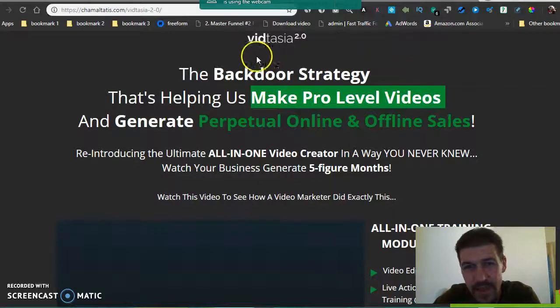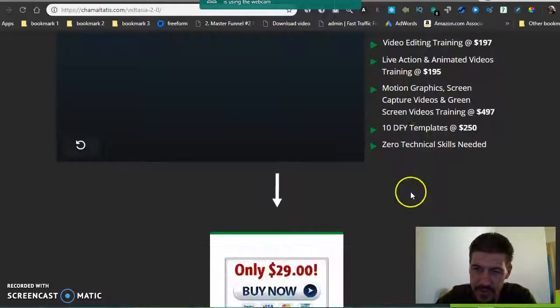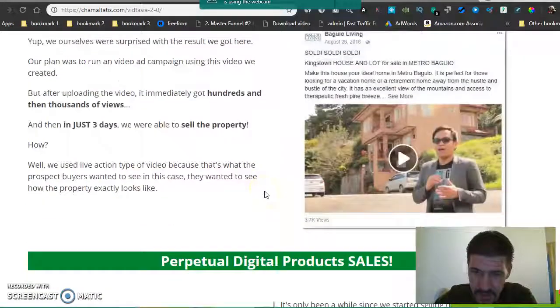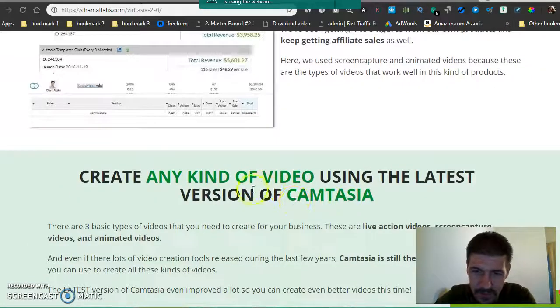It's launching this morning and it's basically an all-in-one training course. You can see they've got video editing training, live action animated video training, motion graphics, screen video training, and they give you 10 done-for-you templates. They show a couple of examples of how they took and sold a property in three days using videos. It's basically just training with a few templates for the new Camtasia 2.0 that just came out.